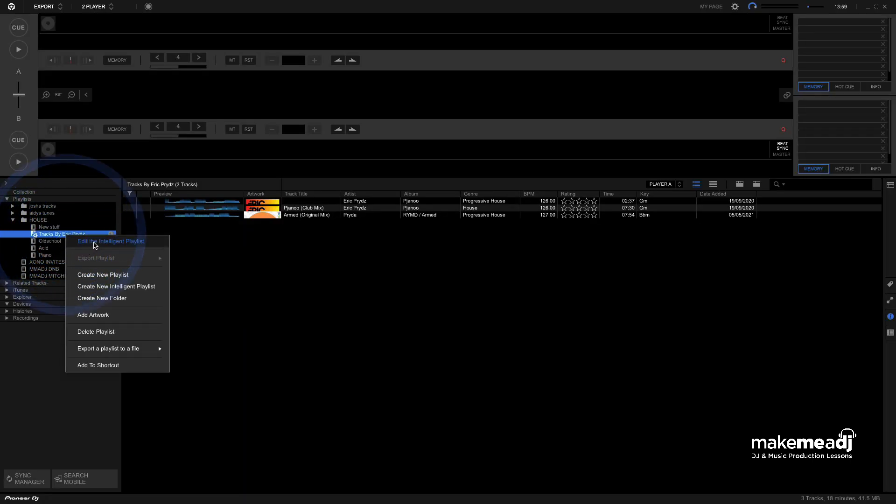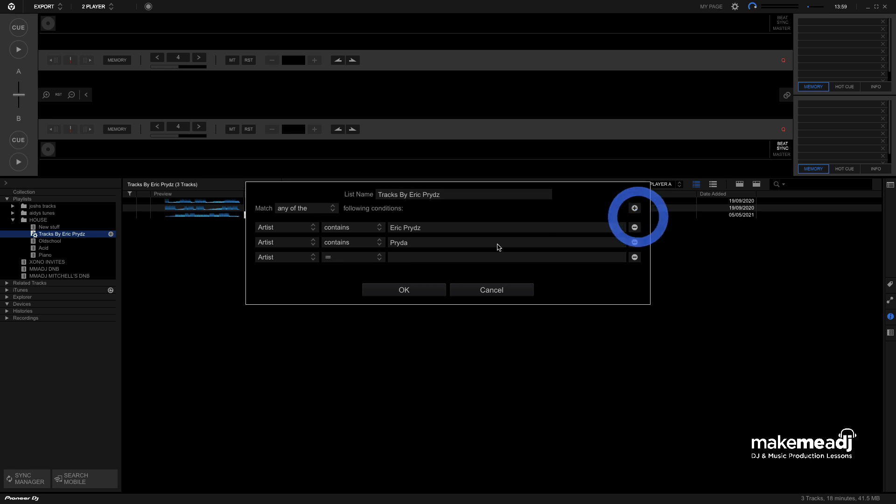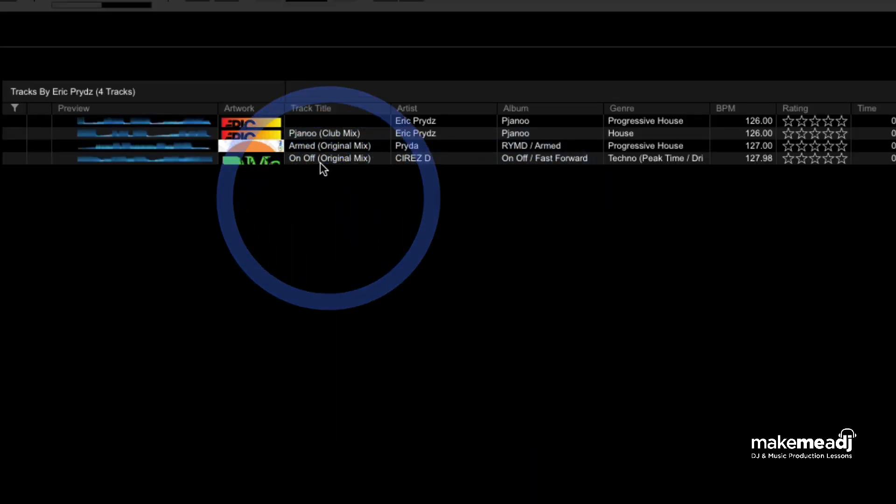So now I'm going to right-click and go to Edit Playlist again — I'm going to take this one step further. I'm going to add another line in, set it to Contains, and this one I'm going to use as a third alias, which is Ceres D. Hit OK. Now Rekordbox has automatically added in tracks by Ceres D as well. And if over time we were to add more tracks by either Eric Pridz, Preda, or Ceres D, Rekordbox would automatically update those and pop them into this Intelligent Playlist.